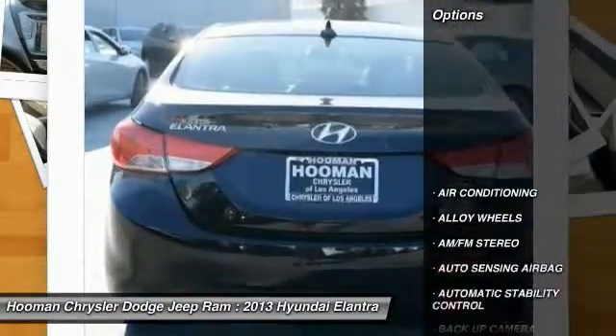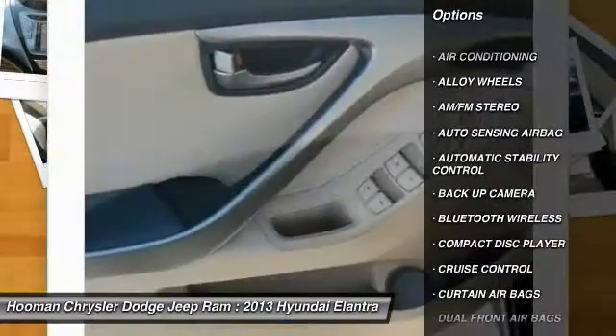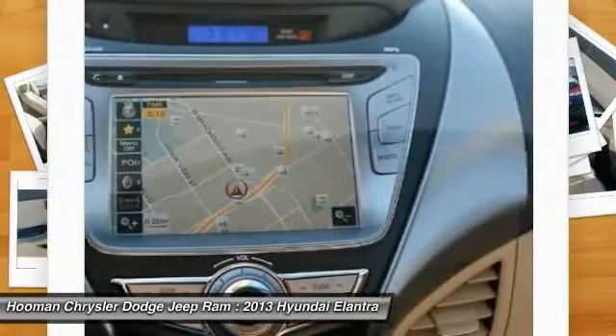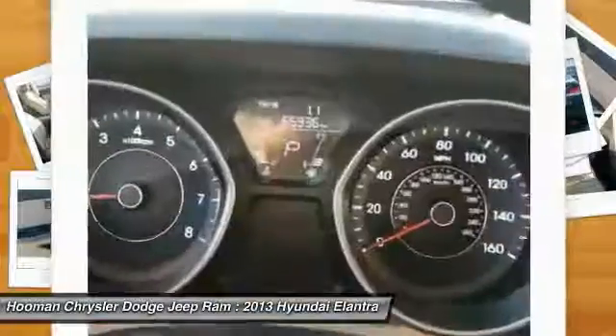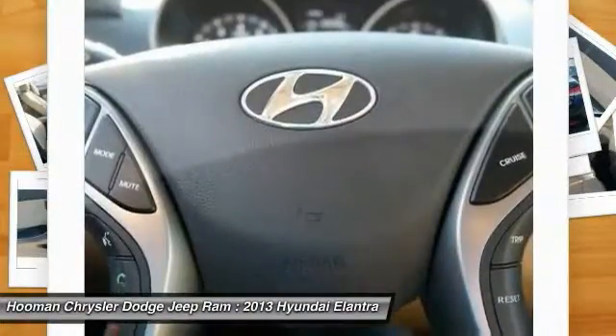Here are some of this vehicle's great options: steering wheel audio controls, heated seats, navigation system, backup camera, keyless entry, traction control, leather wrapped steering wheel, Bluetooth wireless data link for hands-free phone, power steering, air conditioning front.